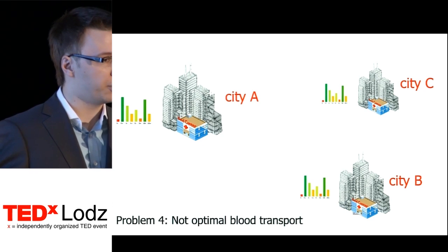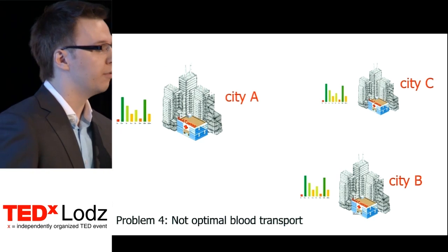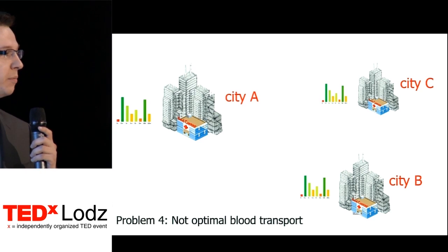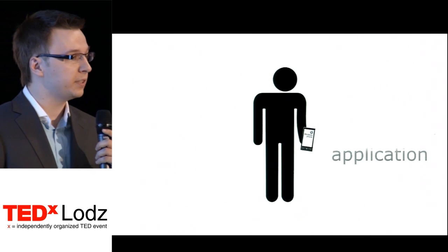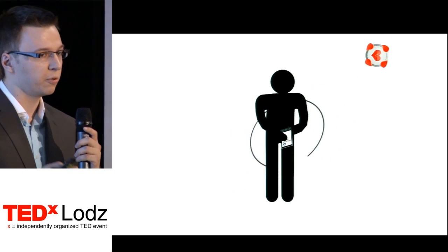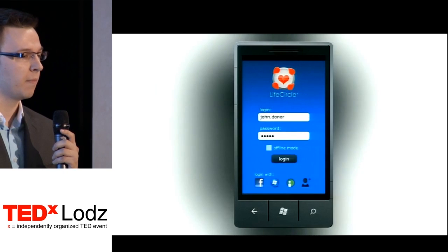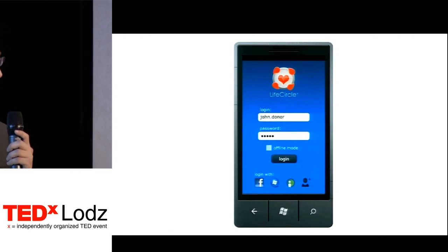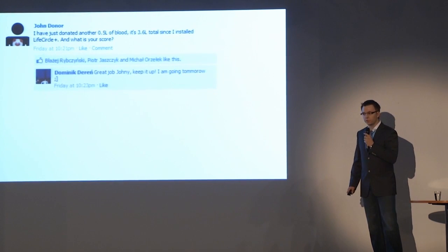We have four major problems with the blood donation system today, and our solution deals with all of them. First, we took care of donors — both regular and potential ones. For them, we created a mobile app which enables browsing events related to blood donation, confirming participation, and locating the nearest blood center. We also have a rankings and achievement system, which makes the idea more attractive for the younger generation. Most importantly, we have integration with social networks, enabling users of LifeCircle Plus to promote the idea on their Facebook wall and automatically spread the word.